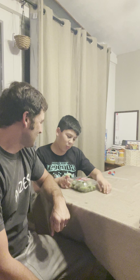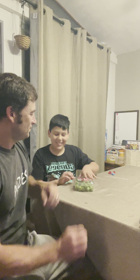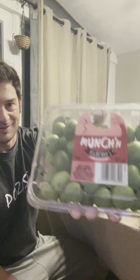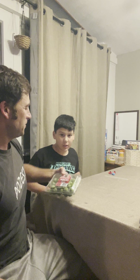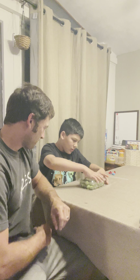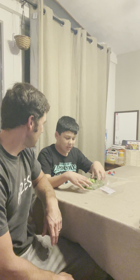Hello guys, so today we have kiwi berries — maybe they're baby kiwis, maybe they just sprouted from kiwi. They're little kiwi berries. Let's try them. Where did we get them? Costco.